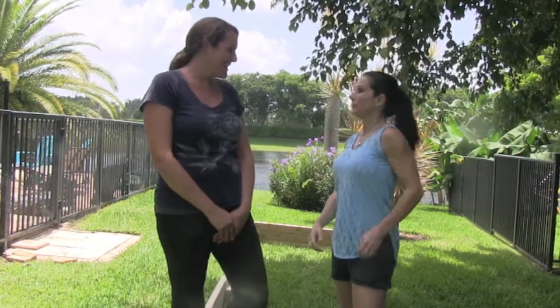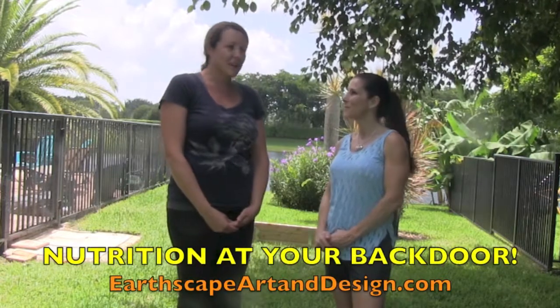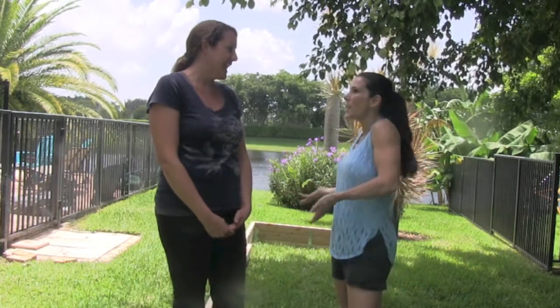So tell us a little bit about how you got started in this, Cheryl. Well, I've always loved plants. I'm excited about creating local food and having nutrition right at your back door. The freshest, most nutritious food — home grown. You can't beat that. Having it right in your own backyard.